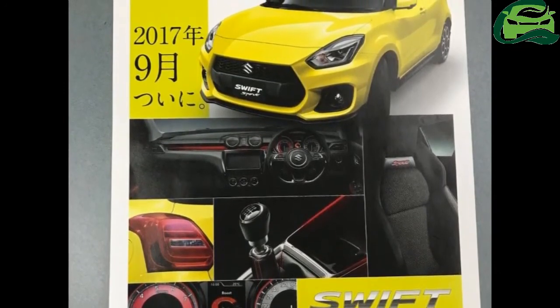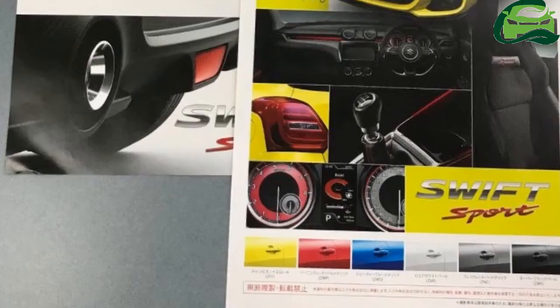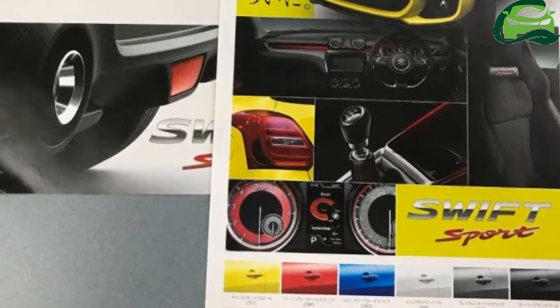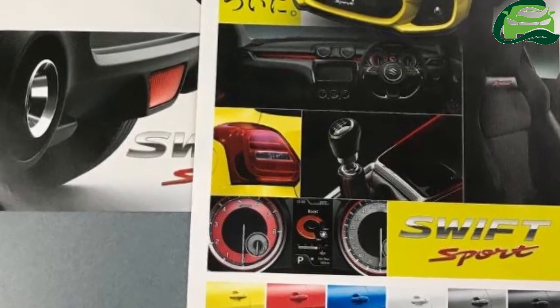The 2017 Suzuki Swift Sport features bucket seats with 'Sport' in red lettering just under the headrest. The cabin gets red accents on the seat, center console, gear lever, and across the dashboard.